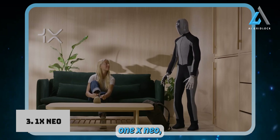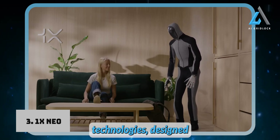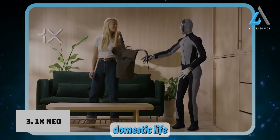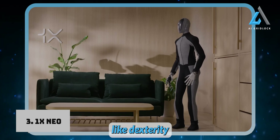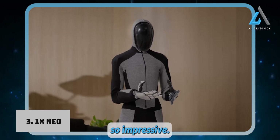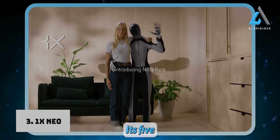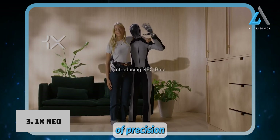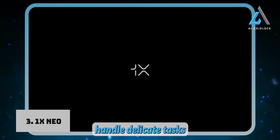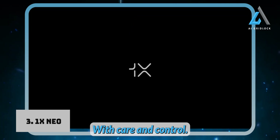Introducing the ONE X NEO, an advanced humanoid robot developed by ONE X Technologies, designed specifically for home environments. This intelligent robot is set to transform domestic life with its human-like dexterity and intuitive functionality. NEO's standout feature is its incredible dexterity — its five-fingered hands offer a level of precision rarely seen in other robots, allowing it to handle delicate tasks like picking up a wine glass or an egg with care and control.